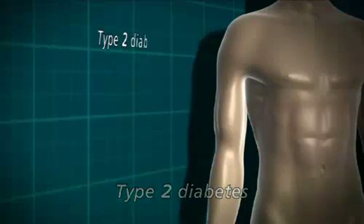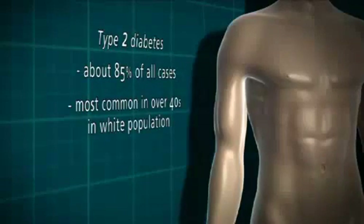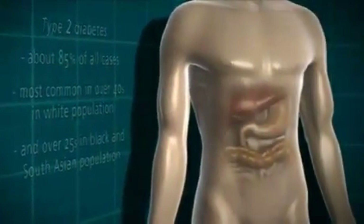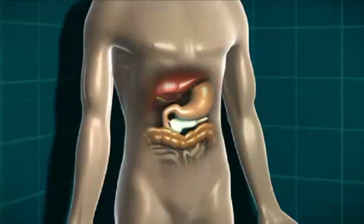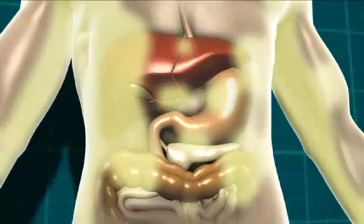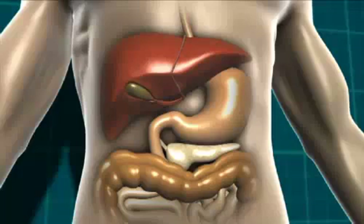Type 2 diabetes accounts for about 85% of all cases in the population. It's most common in the over 40 age group in the white population and in the over 25 age group in the black or South Asian population. Type 2 diabetes is a little more complex because of slightly more processes at work. Either the body isn't producing quite enough insulin, or the insulin it is producing isn't working properly. That can be due to being overweight, because a build-up of fat can stop insulin doing its job properly, but it can also happen in people of a healthy weight.